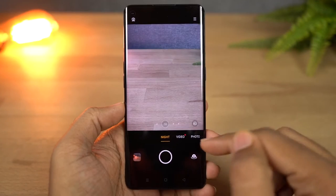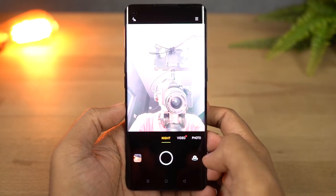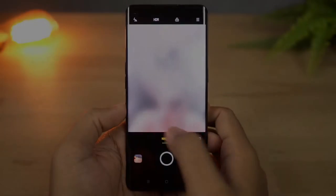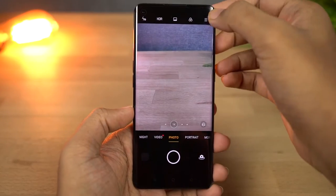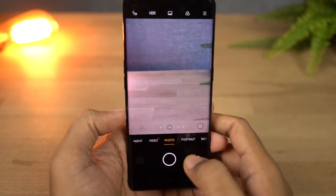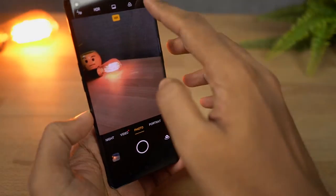Next we have Nightscape for both the front and rear cameras. Unlike most phones, this phone supports Nightscape mode for both cameras, which is supposed to improve pictures in low lighting conditions. We also get a dedicated ultra-48MP mode. This phone has a 48MP camera, but by default you get 12MP pictures — if you want to take a 48MP picture, you can do that in this mode.